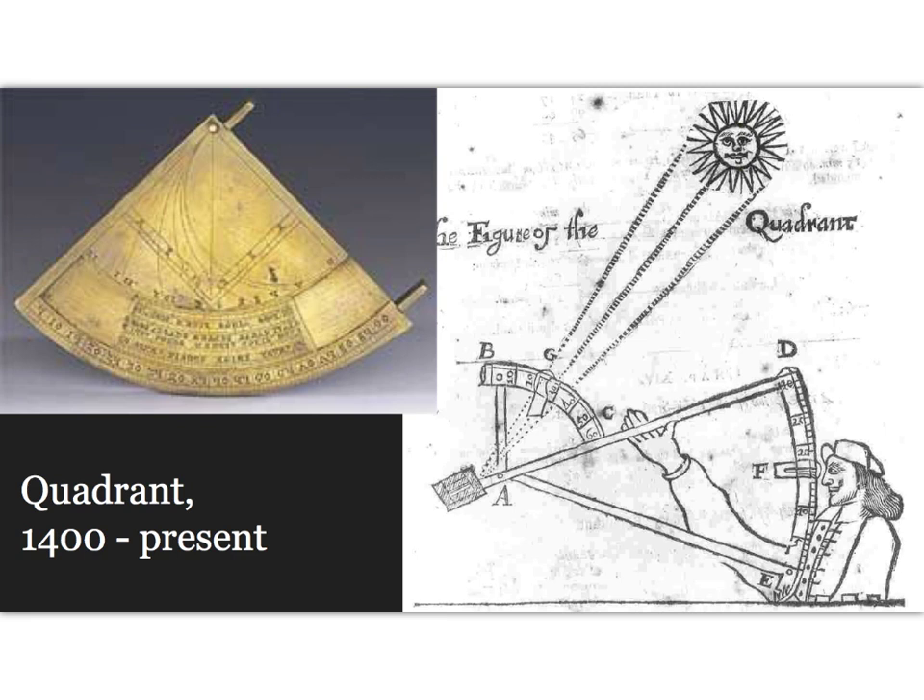Eventually another method of navigation, celestial navigation, would be developed, which did not replace dead reckoning but rather supplemented it. A quadrant is an instrument used to measure angles up to 90 degrees. When used by a navigator on board the ship, the navigator would sail north or south until the quadrant indicated he was at the destination's latitude, then turn in that direction and maintain a course of constant latitude.